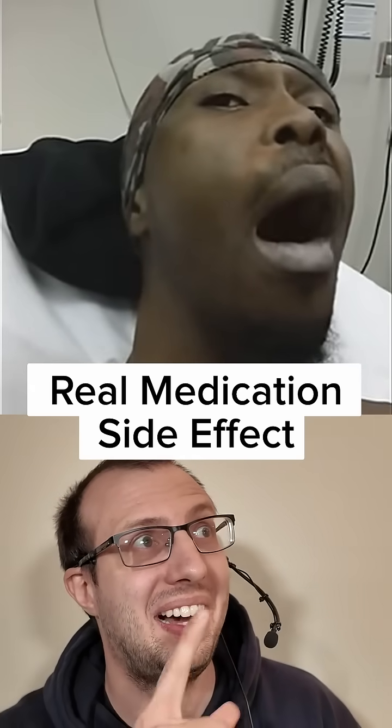What the heck is going on with this guy? Count to 10 for me. One, two, four, four, one, two, three. That looks pretty scary, right?